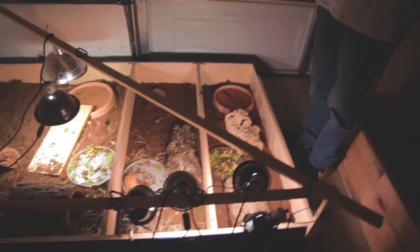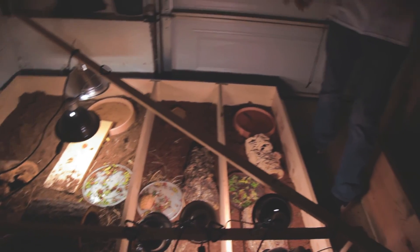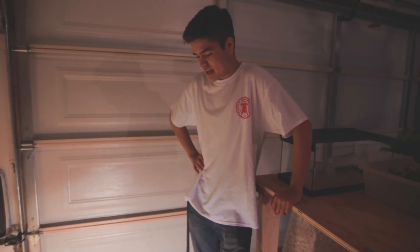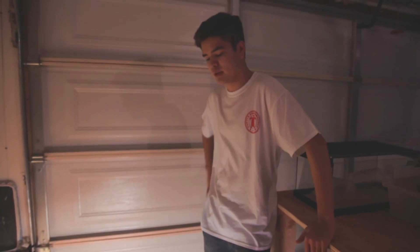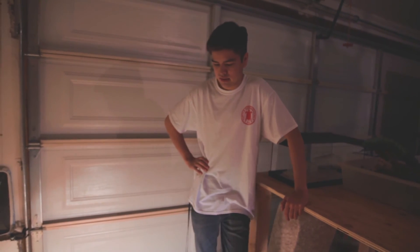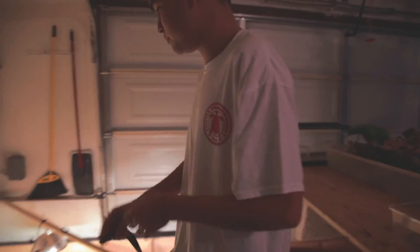This is going to be like a two-layer rack system — we're going to have this bottom layer and then put this thing on top. So this will be a totally tortoise corner. If we open up the garage in the summer, they'll be able to get both heat and UVB. We put a lot of thought into this, and we're getting started here. We'll take a look at some species.